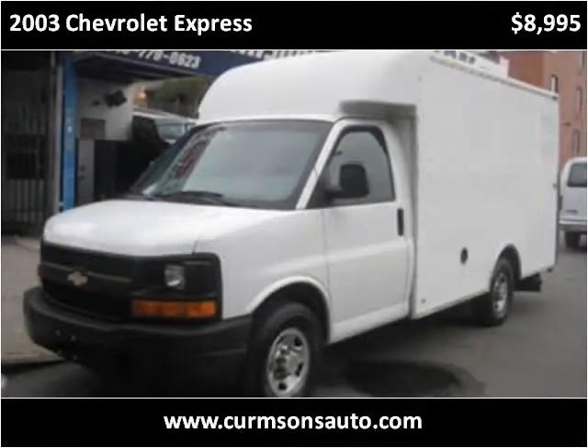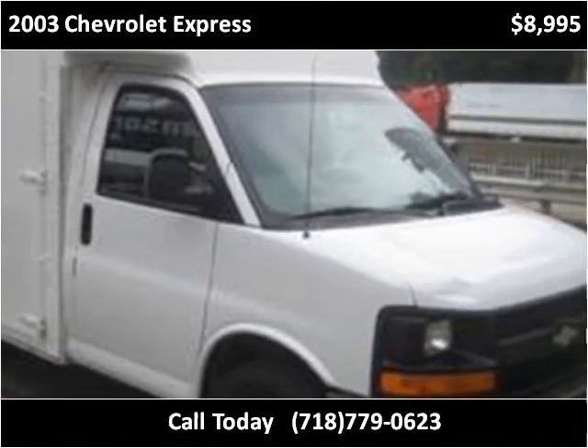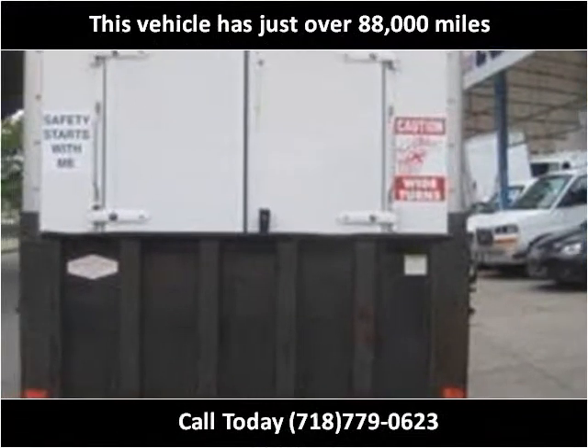This 2003 Chevrolet Express is available from Kermsons. This vehicle has just over 88,000 miles.